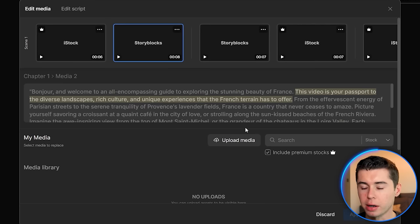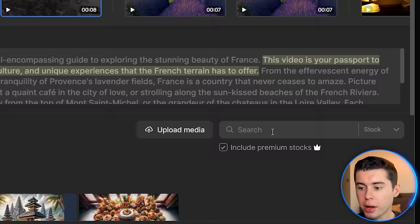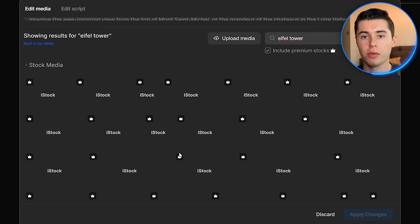Additionally, you can click on edit to see the entire storyboard — basically all of the clips together that make up your video. You can click on any of the clips to change it. For example, if I don't like the second clip, I can select it and then search for the clip I want to insert. I type in Eiffel Tower just like that, and scroll down through all the media available inside InVideo AI.